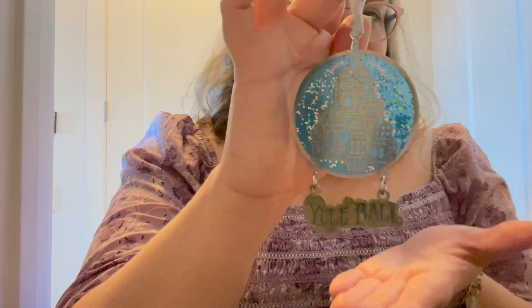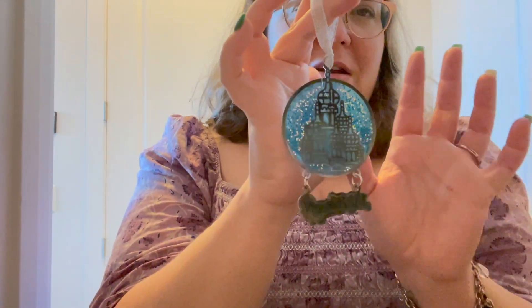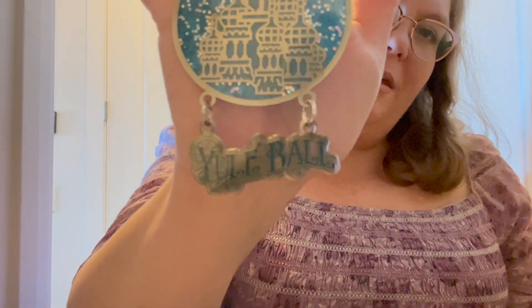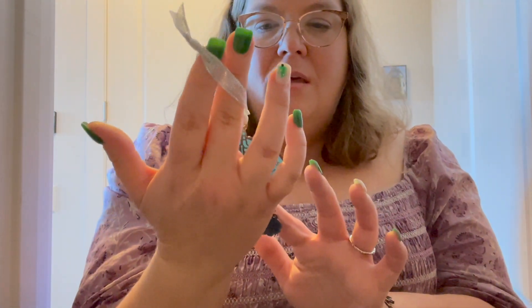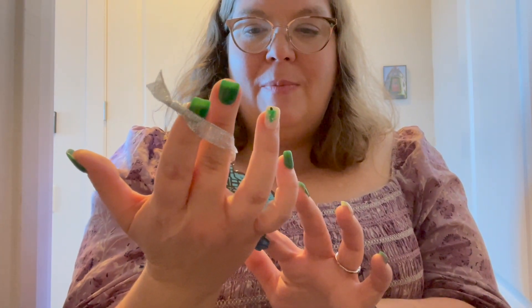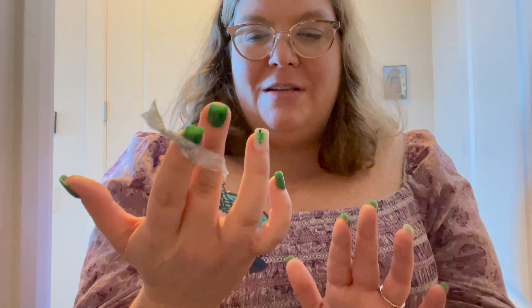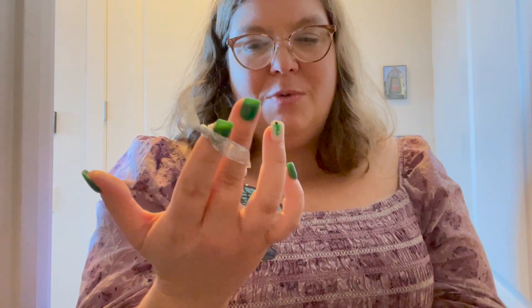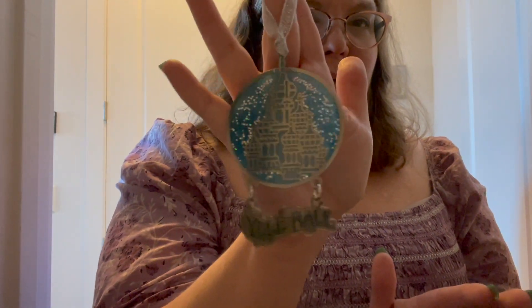All the other ornaments were a little pricey, but I went with this one - it's really beautiful, just really thin metal but sparkly and see-through. It says Yule Ball at the bottom and it's just really beautiful. I think it's supposed to maybe be the castle, or maybe it's supposed to be towers - I'm not 100% sure. There's this blue sparkly background. So we got this Yule Ball ornament.